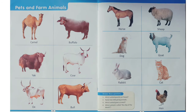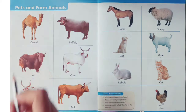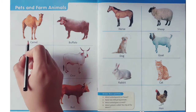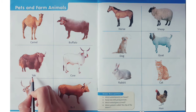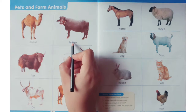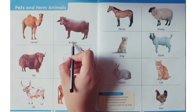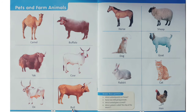Hello students, today we are going to revise pets and farm animals. Look at these pictures — these are pets and farm animals. Everybody speak after ma'am. This is camel, camel, yak, ox, buffalo, cow, bull.